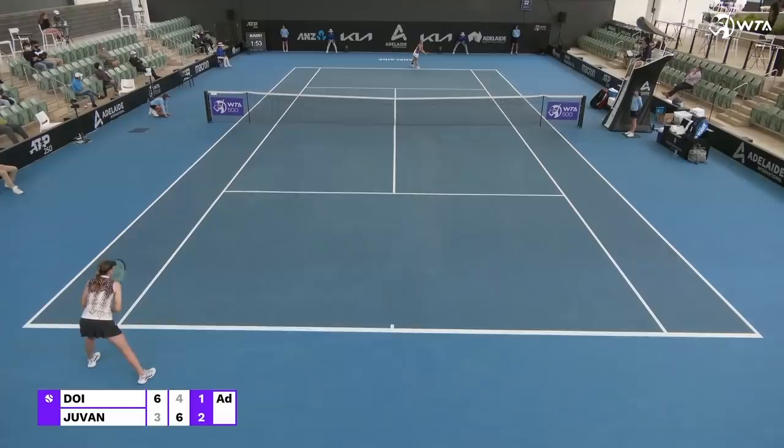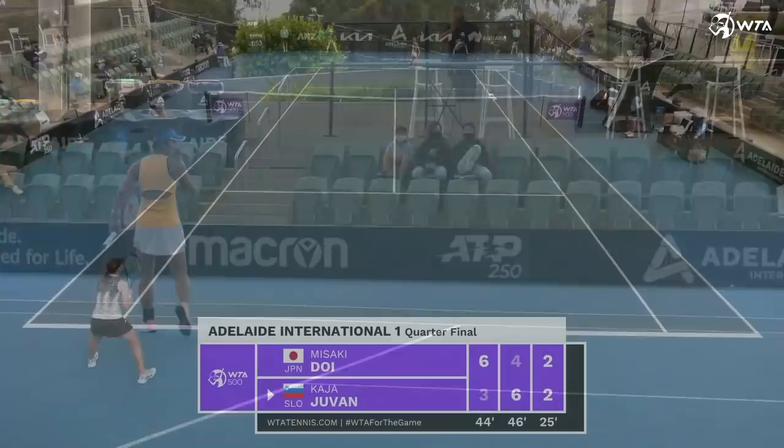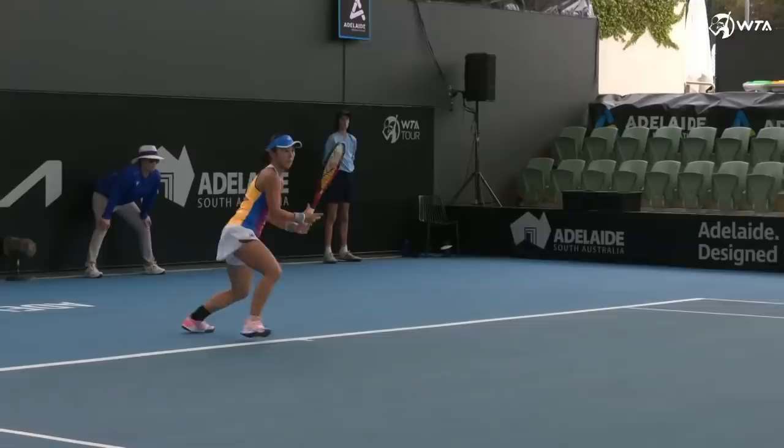Picked the right spot. Great aggressive tennis like nothing went before. Big hold — saves six break points in the game, Doi. At the start of this match we wondered whether the experience of Doi might be the difference. You just wonder after that game whether that will ring true.